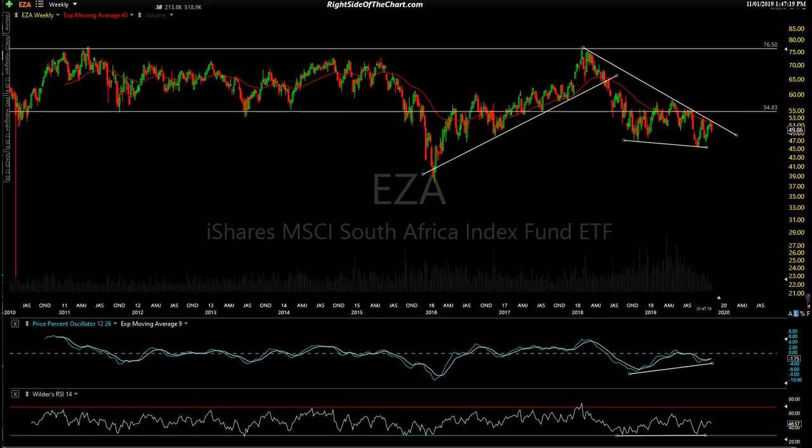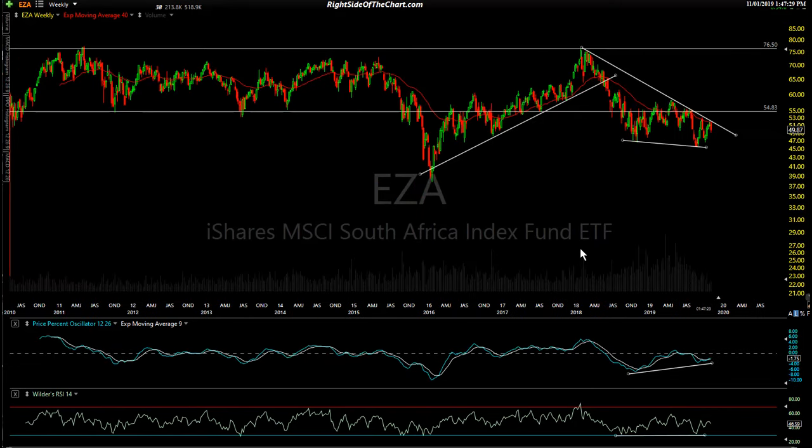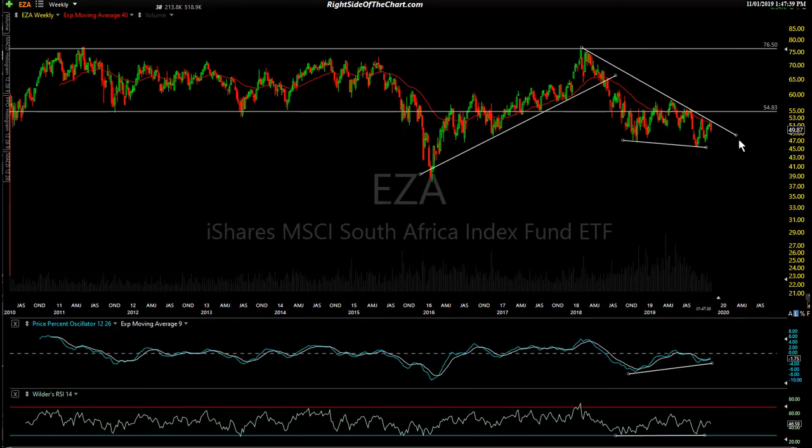We'll start out here with just a few from my ever-growing list of watch lists and trade ideas. I want to share a few that stand out and may become official trades soon. This is EZA.